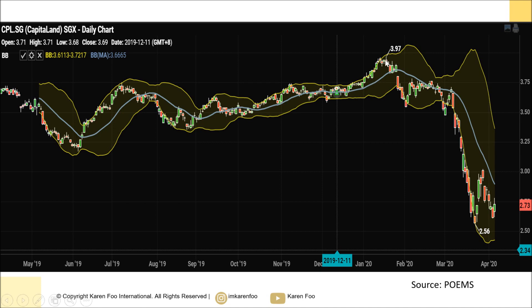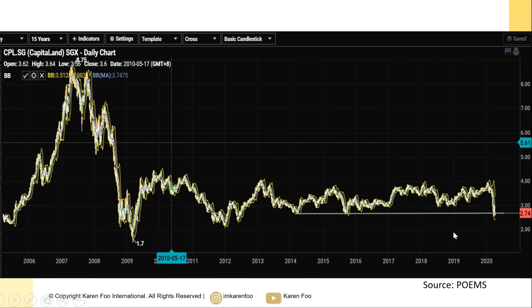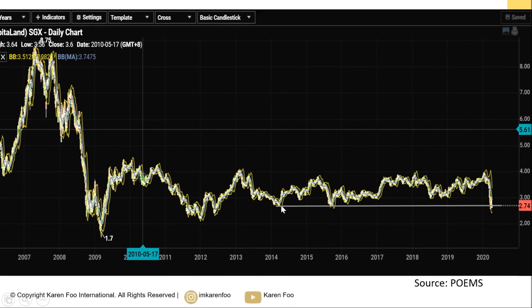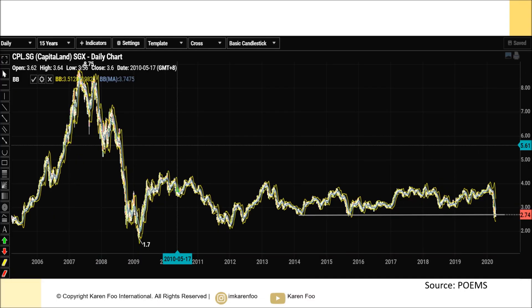You can see the target price going up to a conservative estimate of $3.90. Right now if you zoom out into the bigger picture, CapitaLand is testing this support level here. Potentially you might see the price bounce off from here, and if it breaks below this support — which I feel is not very likely — it might go all the way down to two dollars.